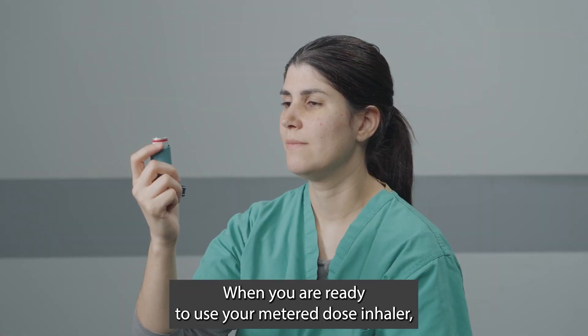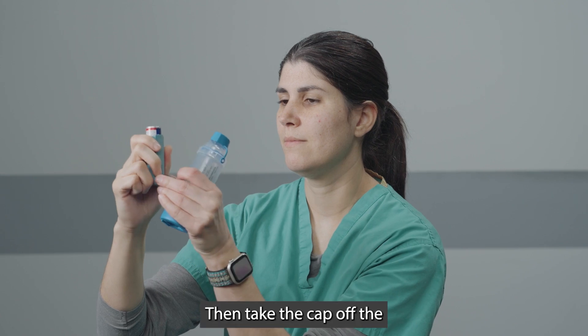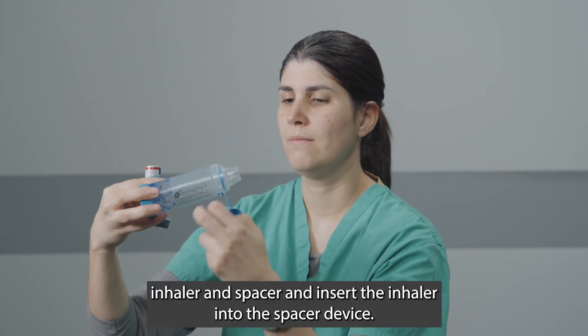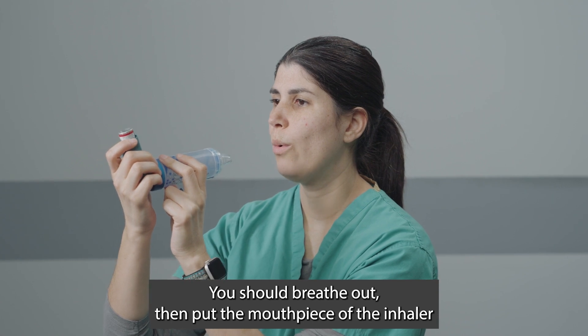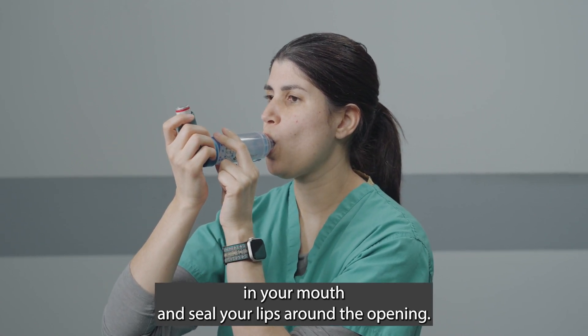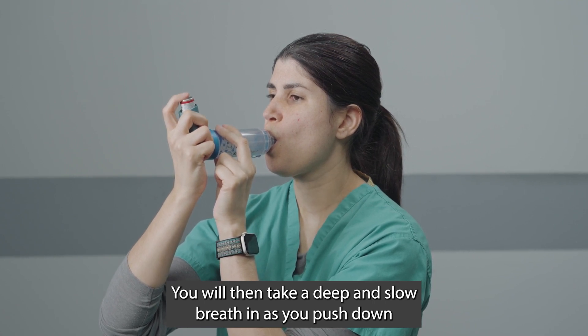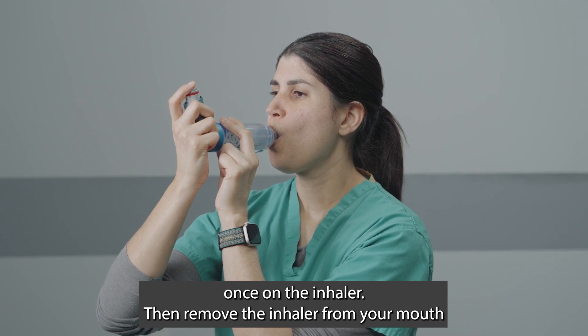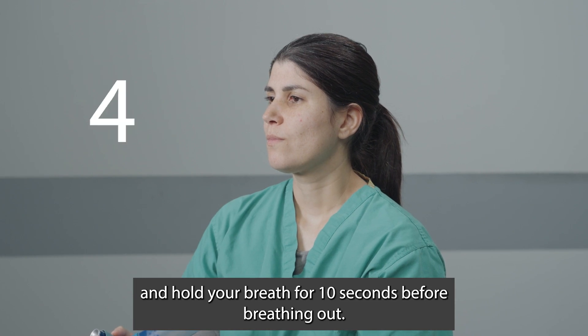When you are ready to use your metered dose inhaler, you should shake it again for five seconds. Then take the cap off the inhaler and spacer and insert the inhaler into the spacer device. You should breathe out, then put the mouthpiece of the inhaler in your mouth and seal your lips around the opening. You will then take a deep and slow breath in as you push down once on the inhaler. Then remove the inhaler from your mouth and hold your breath for 10 seconds before breathing out.